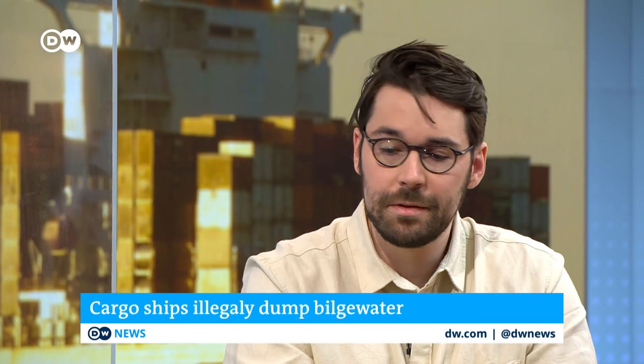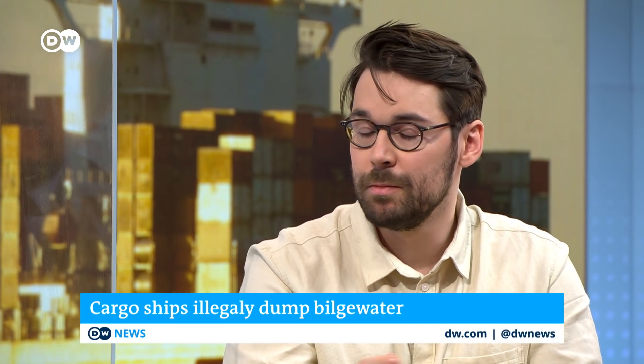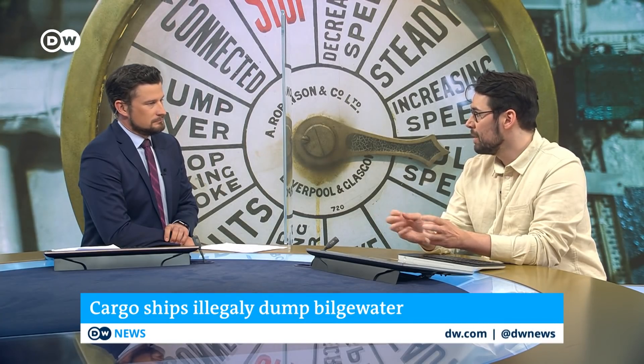It's very difficult to estimate the total size of this problem because the crimes happen out at sea, away from anyone's eyes. But using satellite imagery, we caught a glimpse of what the total figure is. The satellites we used only capture about one fifth of the world's oceans, meaning there's still a much larger dark figure of spills happening.